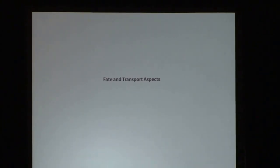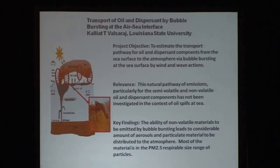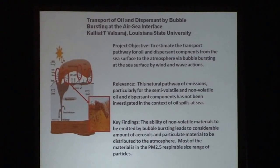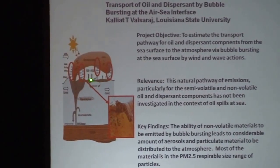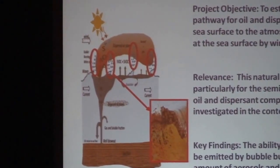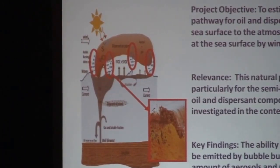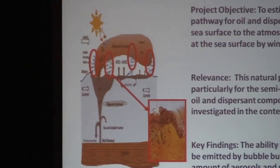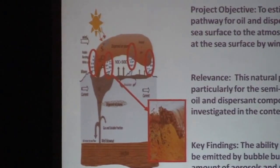The last aspect I want to briefly touch on is collaborative work on fate and transport. When you have a spill, breaking waves or gas effluents create bubbles that generate an aerosol from the plume, and the aerosol becomes transported over distances. K.T. Valsaraj has shown that heavier hydrocarbons seem to be carried much better at the oil-water interface — which is intuitive — and so do the components of the dispersants. When dispersants are present, some also get entrapped in the aerosol droplets.